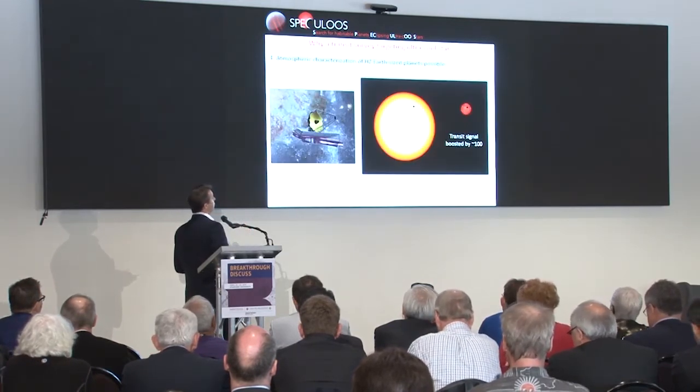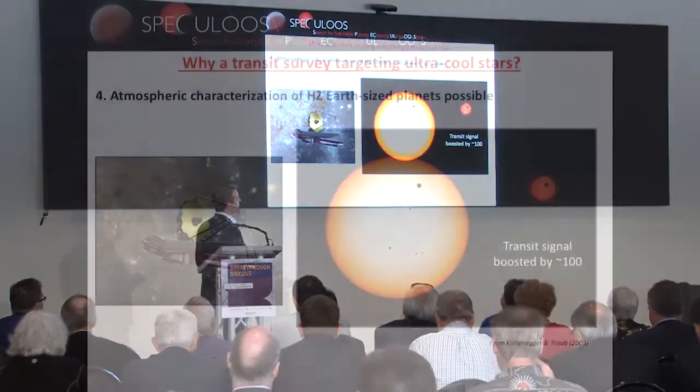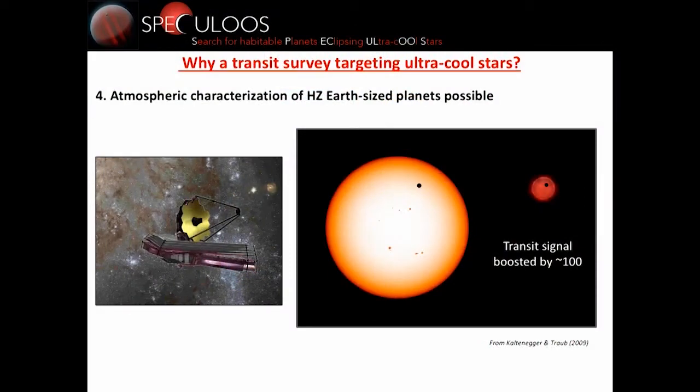Last but not least, because these planets transit very tiny stars — you can see a comparison between the Sun and an ultra-cool star with an Earth-sized planet in front of them — transiting such small stars makes it easier not only to detect transits, but also to characterize the atmosphere of an Earth-like planet. This transit signal is basically boosted by a factor of 100, which is very promising, especially with the James Webb Space Telescope.